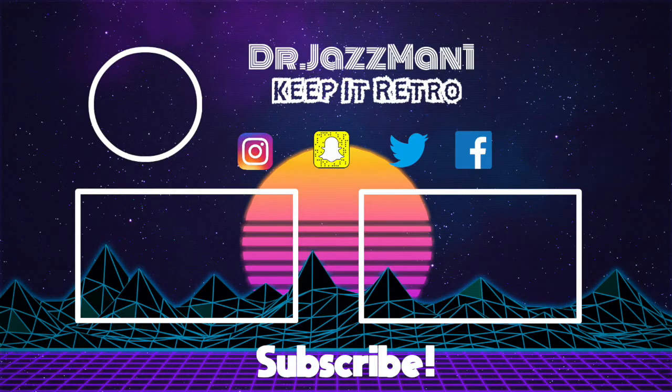Okay guys, if you enjoyed this video, don't forget to hit that like button. If you want to see more of me, hit that subscription button. You can follow me on Twitter, Facebook, and Instagram. And just like always, y'all keep it retro, and I'll see you on the next video. Peace out. See you next time, bye!